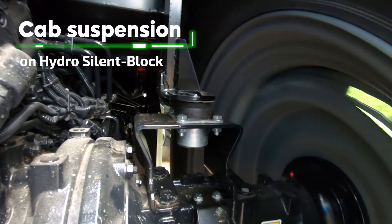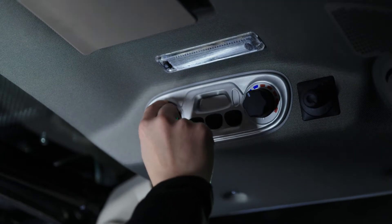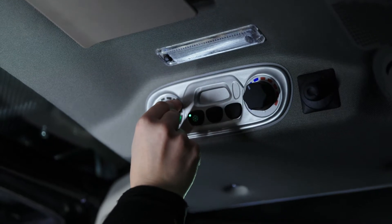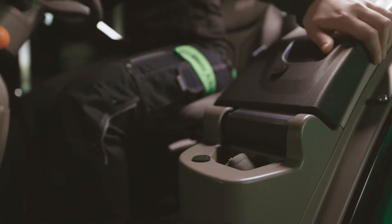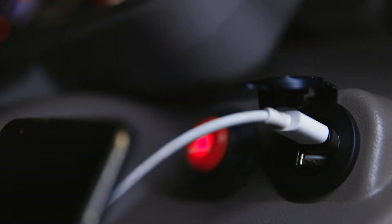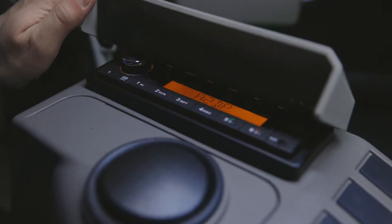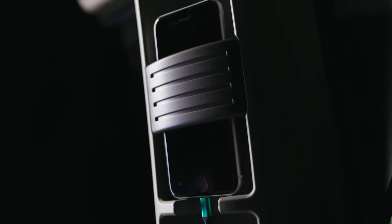Let's take a look inside the new cab. As standard, the cab is always suspended on hydro-silent blocks and equipped with an air conditioning system, so that you remain comfortable even during a long working day. Storage areas in the cab help you organize your belongings. You will also appreciate the superb comfort of the air suspended seat and the ergonomics of the MAXCOM armrest, which follows the seat's movement. USB chargers keep your smart devices running the whole day, and the radio features a Bluetooth function so you can connect your smartphone to listen to your favorite songs.